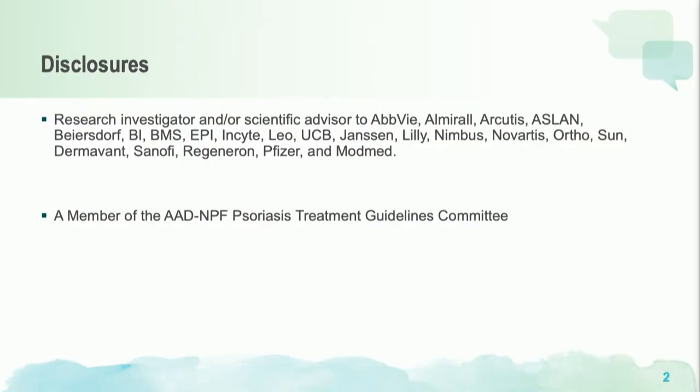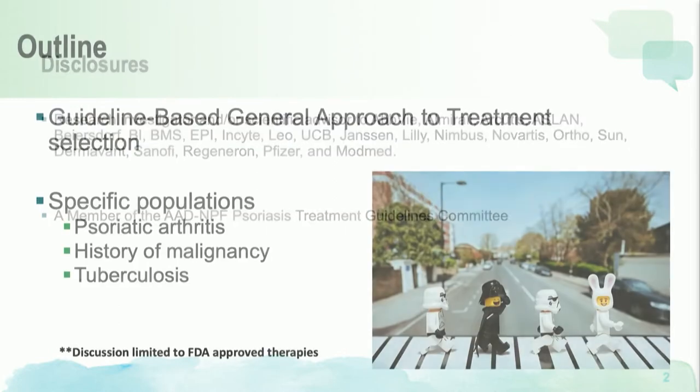Today, in my 14 minutes and 10 seconds, I'm going to talk about translating psoriasis guidelines into practice. Here are my disclosures, and I have also been a member of the AAD-NPF Guidelines Committee for Psoriasis covering treatment guidelines from topicals to systemic medications.